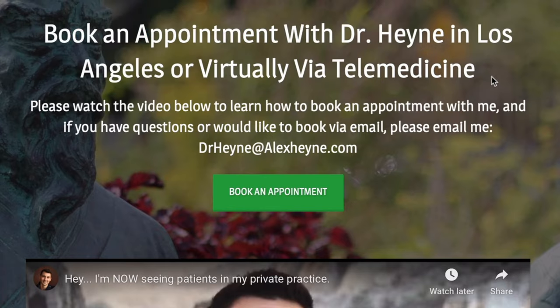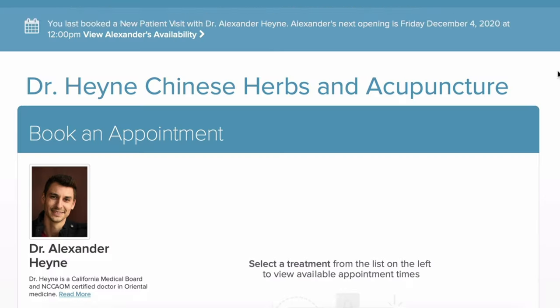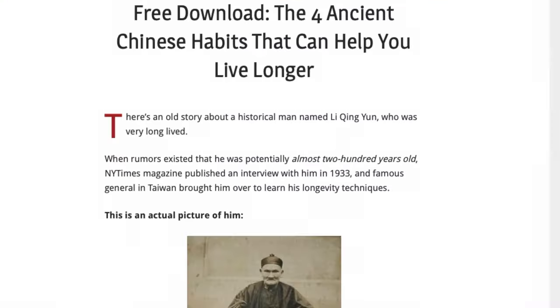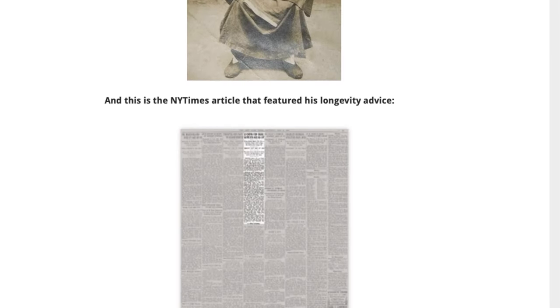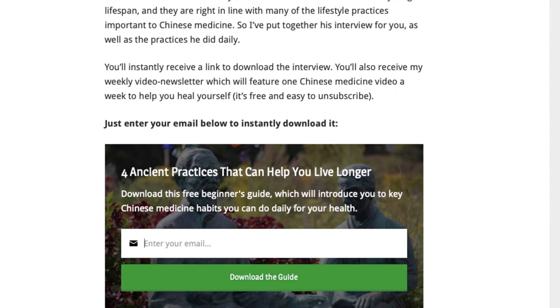I'm Dr. Alex Hine, author of The Health Book, Master of the Day, and Doctor of Acupuncture and Traditional Chinese Medicine. There are two important links right below this video: the first is if you'd like to become a patient locally in Los Angeles or virtually via telemedicine, and the second is a free guide for daily rituals that can improve your life with traditional Chinese medicine.